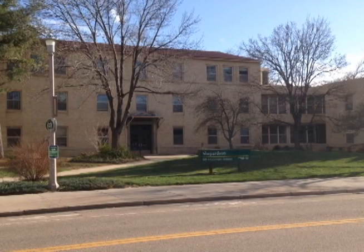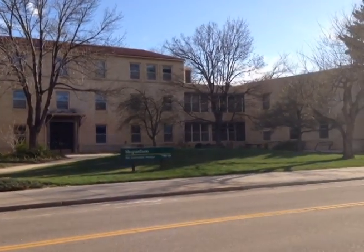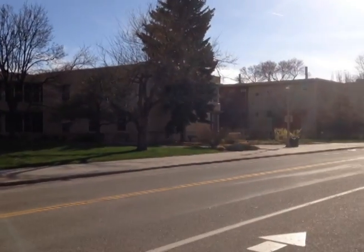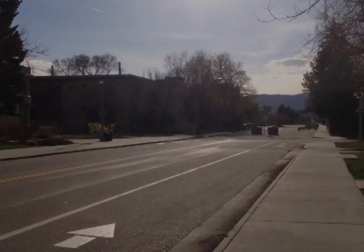Standing on University Avenue, many students will recognize Shepardson Hall. This is the home of agricultural sciences. With plant sciences to the west, beyond that is Clark, the Morgan Library, and we're looking at the foothills.